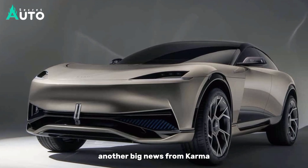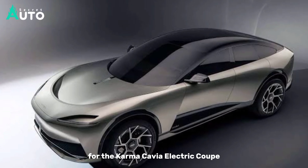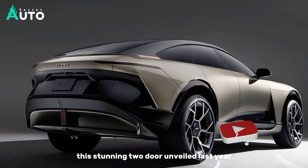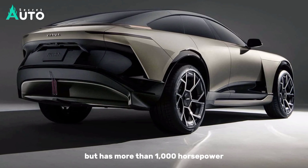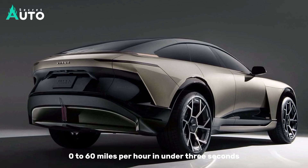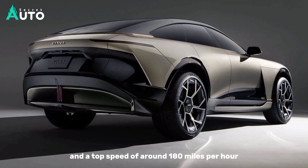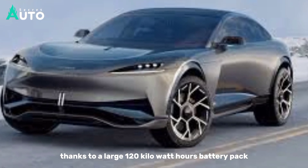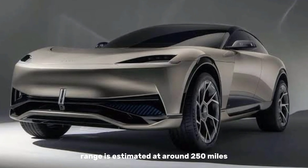Another big news from Karma is the launch of the production spec interior for the Karma Cavia electric coupe. This stunning two-door, unveiled last year, looks a bit like the futuristic Lexus LFA, but has more than 1,000 horsepower from an all-electric powertrain, 0 to 60 miles per hour in under 3 seconds, and a top speed of around 180 miles per hour. Thanks to a large 120-kilowatt-hour battery pack, range is estimated at around 150 miles.